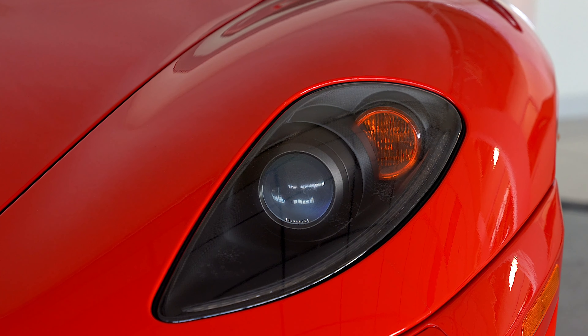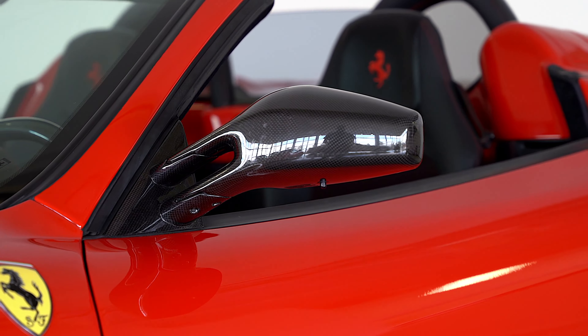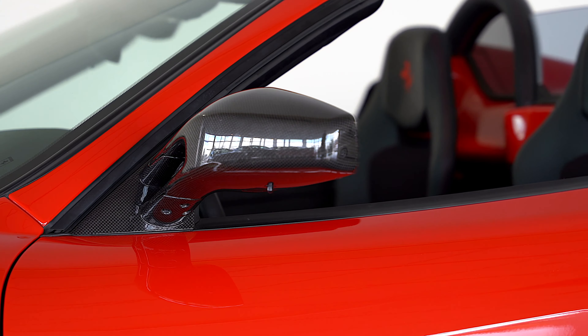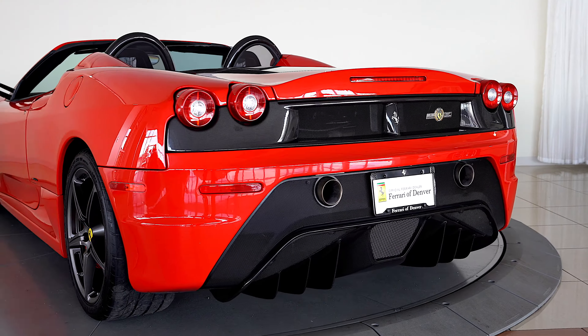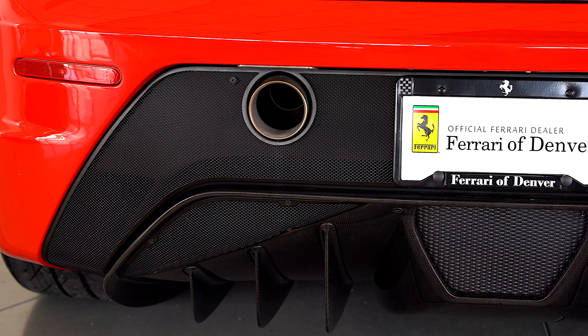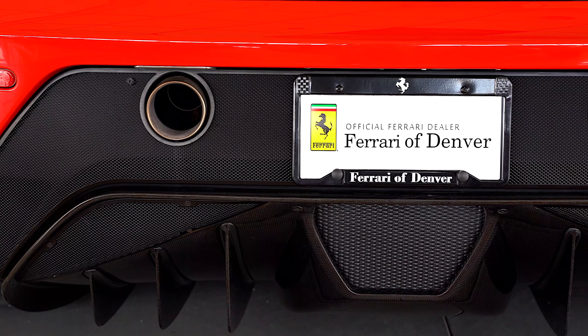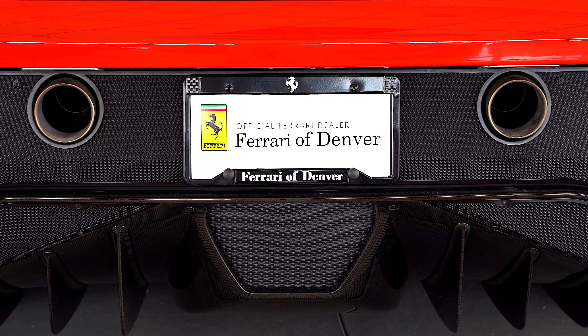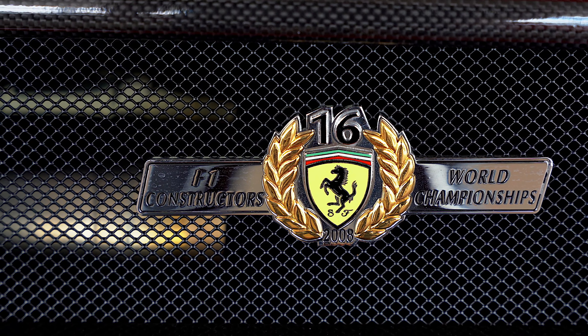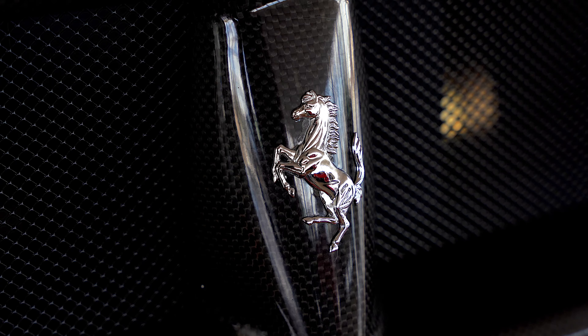The full list of equipment on this 16M consists of the following: carbon fiber exterior package, red brake calipers, red rev counter, and Nero leather upholstery.